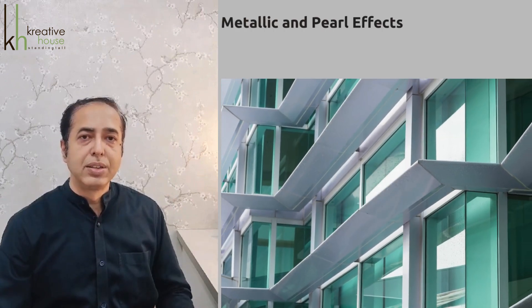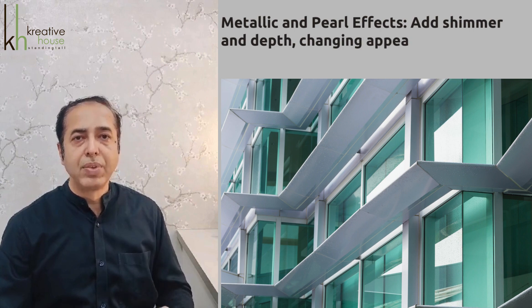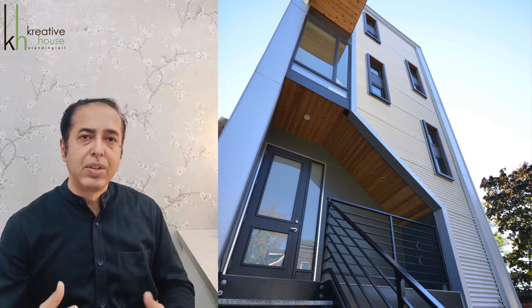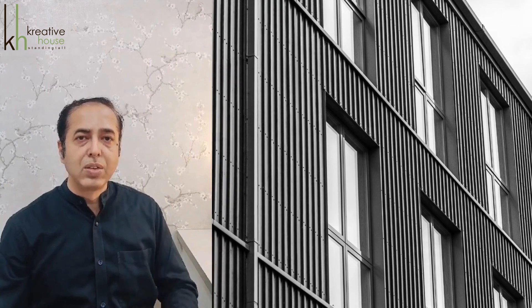There are also metallic and pearl effects which add shimmer and depth, changing the appearance of the surface with light and angle. To conclude, finishes and textures need to be selected as per the design concept. There are many brands offering these products, so check the product specification and select accordingly.